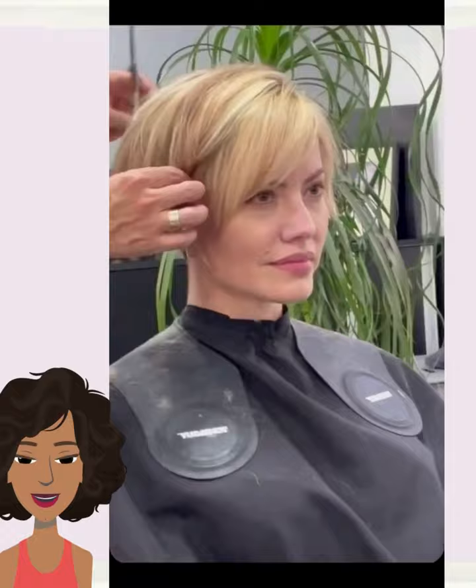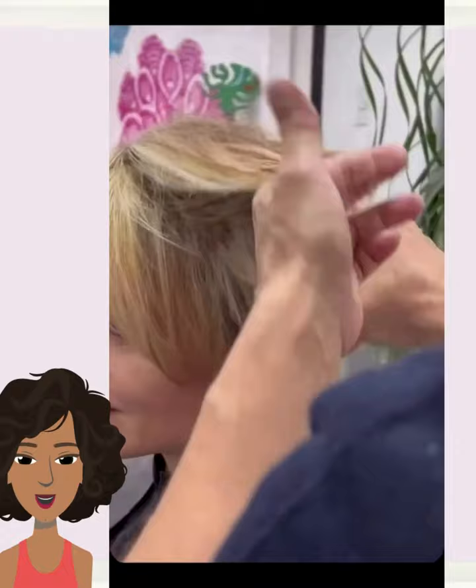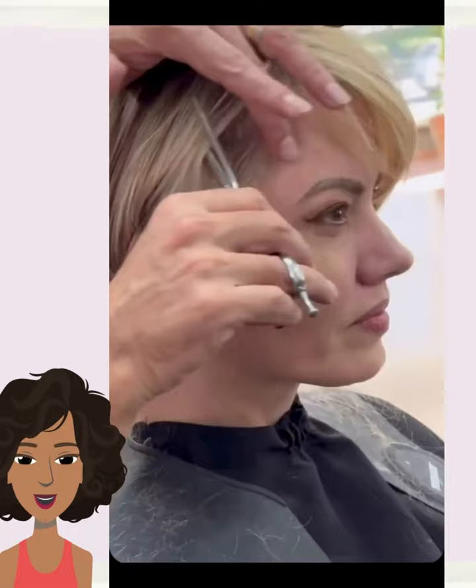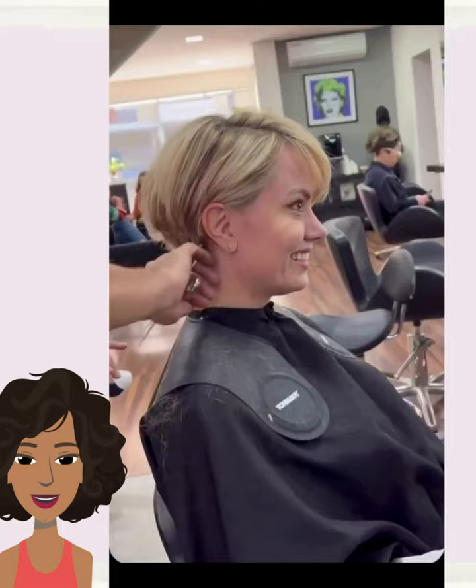Oh wow, look at this pixie! I love the fullness, the volume, and the length. This pixie, to me, also has a very strong retro feel to it — very 90s.